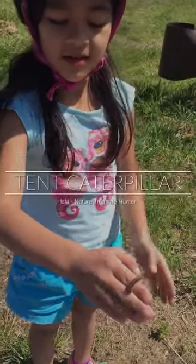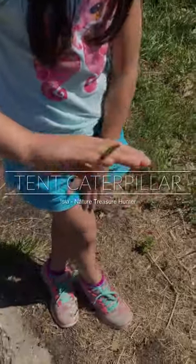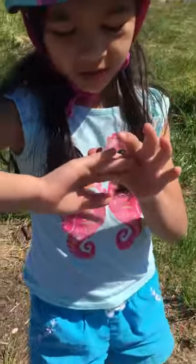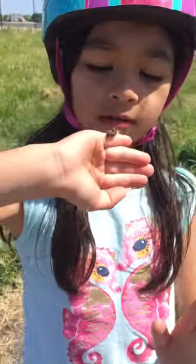Hi nature treasure hunters, this is a caterpillar I found at the beach and it is so cute, but watch out because the little hairs might get stuck in your fingers.